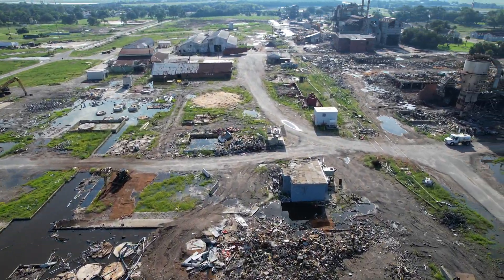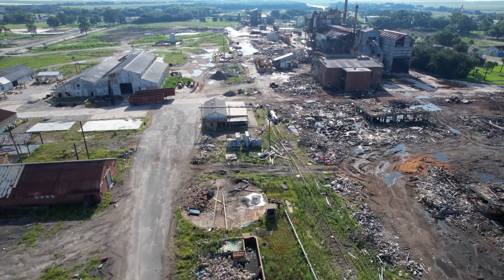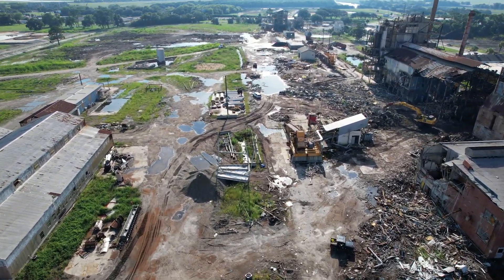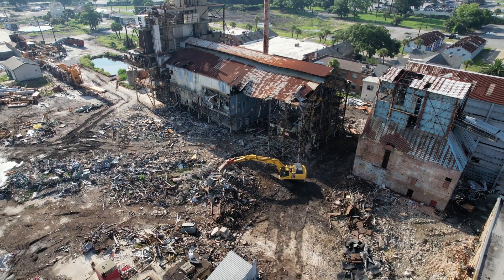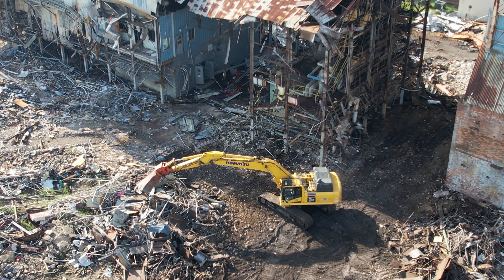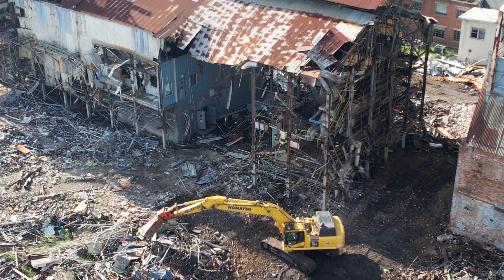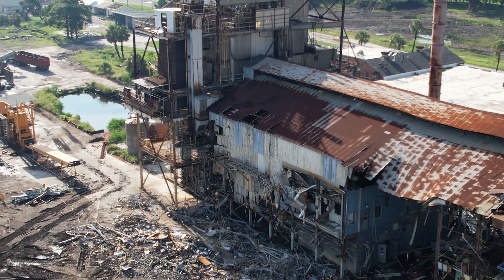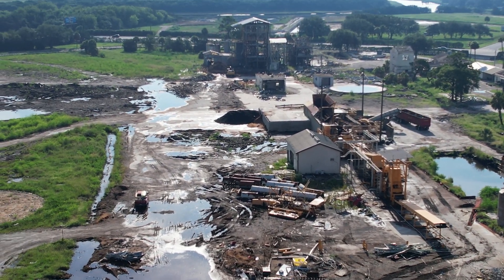We thought we'd take a flyover. If you guys remember the site, you can see that there's been quite a bit done. But you can also see the results of the wet weather we've been having, with so much water out on the site. We didn't see anything going on here this morning, but it looks like they've moved over to one of the larger buildings on site and it looks like they're starting some work in there. It will be interesting to see this process as it comes down. As we scan around, it is really wet out here.